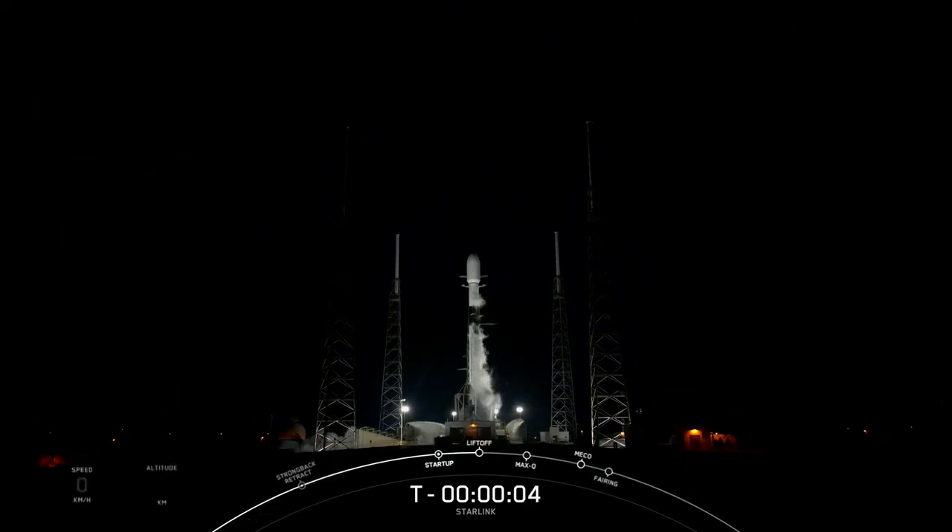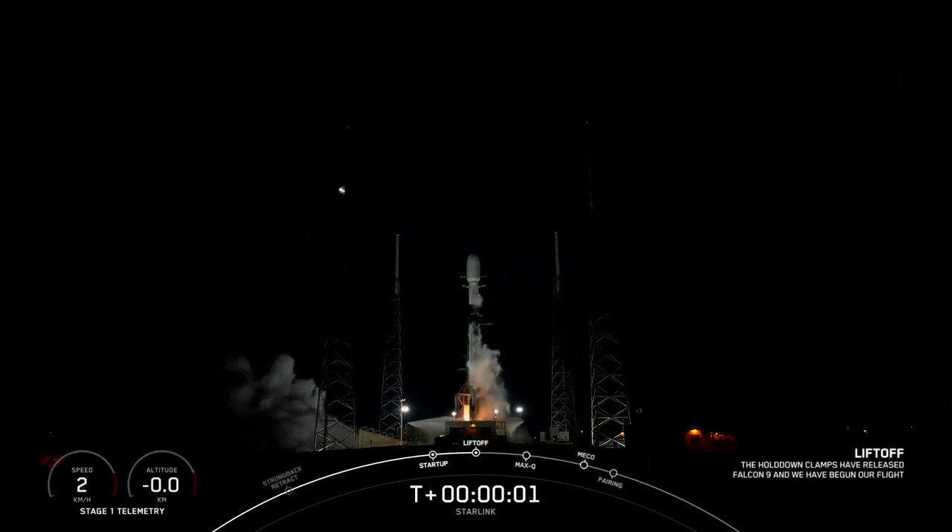T-minus five, four, three, two, one, ignition, liftoff.